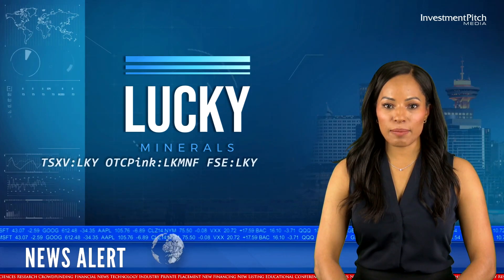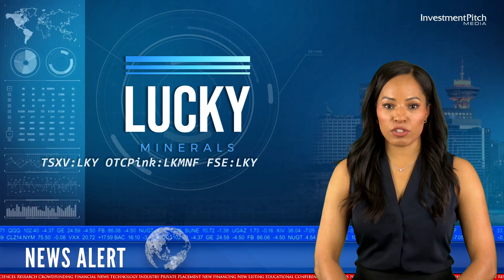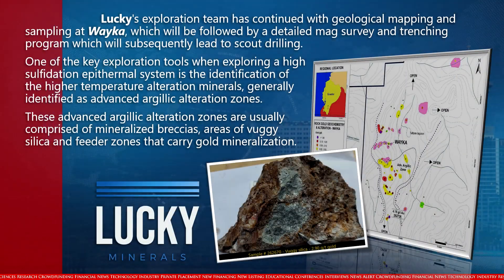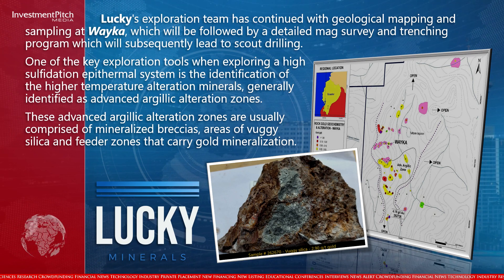Lucky's exploration team has continued with geological mapping and sampling at Weka, which will be followed by a detailed mag survey and trenching program, subsequently leading to scout drilling. One of the key exploration tools when exploring a high sulfidation epithermal system is the identification of higher temperature alteration minerals, generally identified as advanced argillic alteration zones.